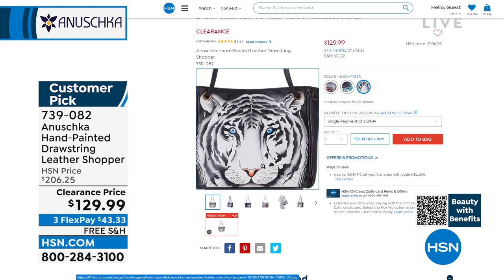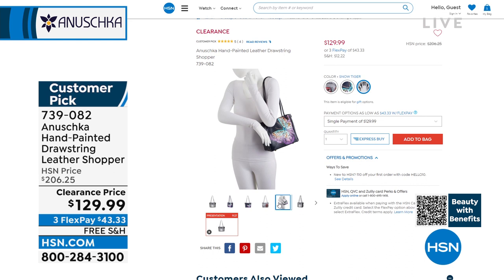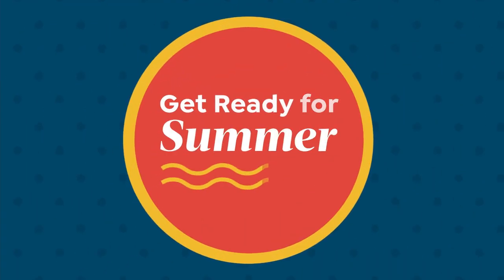Originally $206, now $129.99 — item number 739-082. We're going to get things started with a very special featured price on a beautiful wallet and handbag we'll be highlighting in just a second.